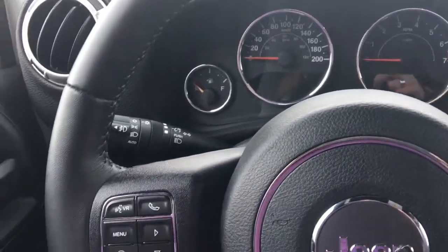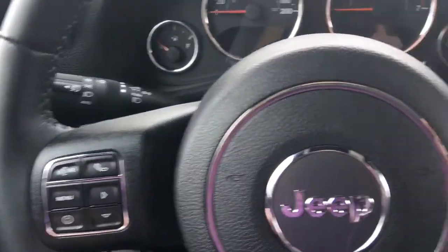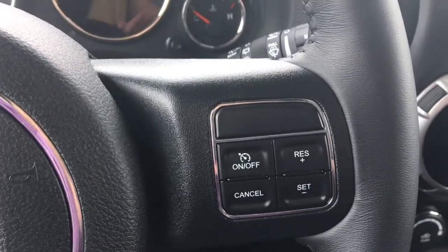We have your lights and your windscreen wipers located on the back of the steering wheel, your voice recognition, Bluetooth, menu, and screen options, as well as that compass and of course that cruise control.